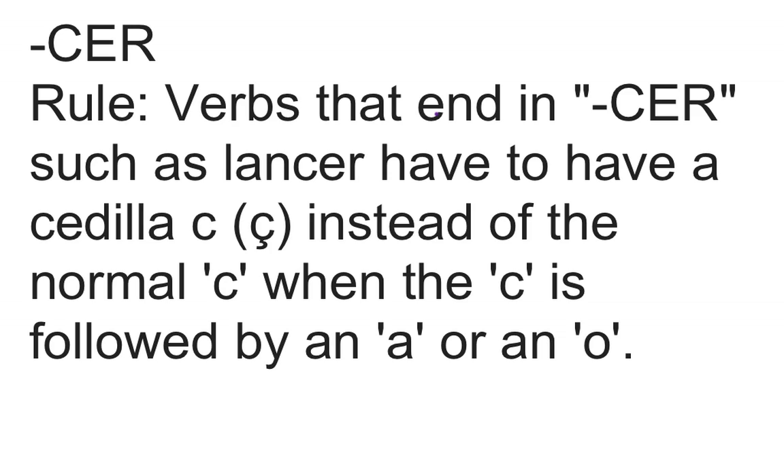CER verbs have a rule. If a verb ends in CER — like lancer — it has to have a cedilla, a C with a little mark under it, instead of the normal C when C is followed by an A or an O.